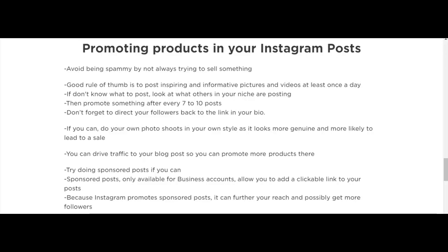Another option is to drive traffic to your blog posts or blog website so that you can promote more products there and hopefully get more leads into your system.